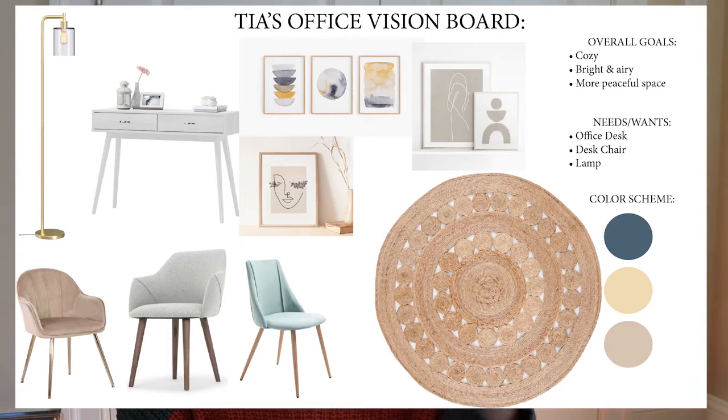We started off by creating a vision board — I'll put it on the screen for you guys. I created her vision board and gave her a couple of options. Her style, based off of her Pinterest board that she sent me, was like mid-century modern mixed with boho. She liked things very simple, very clean, not a lot of clutter.